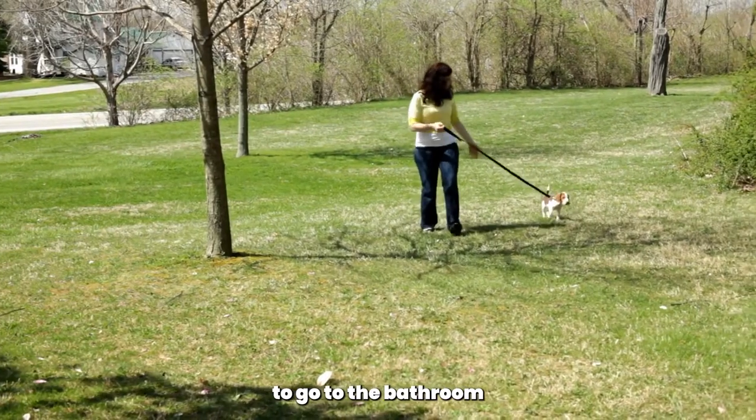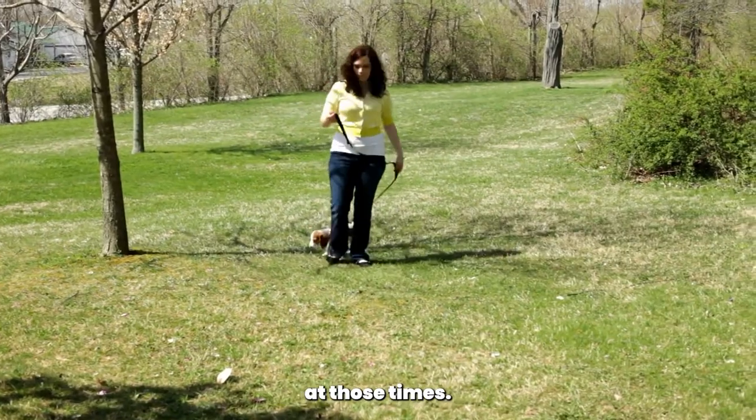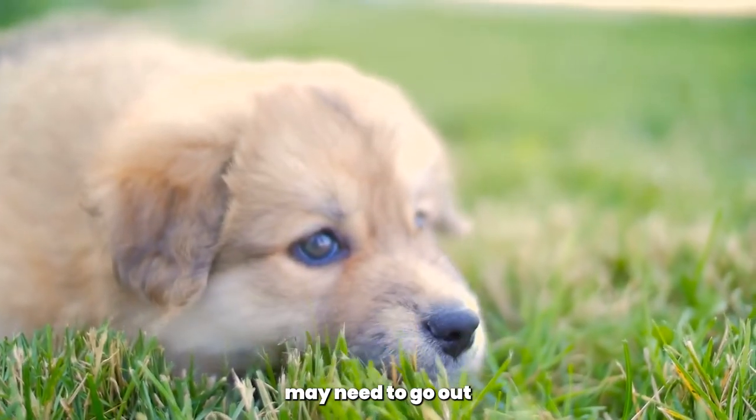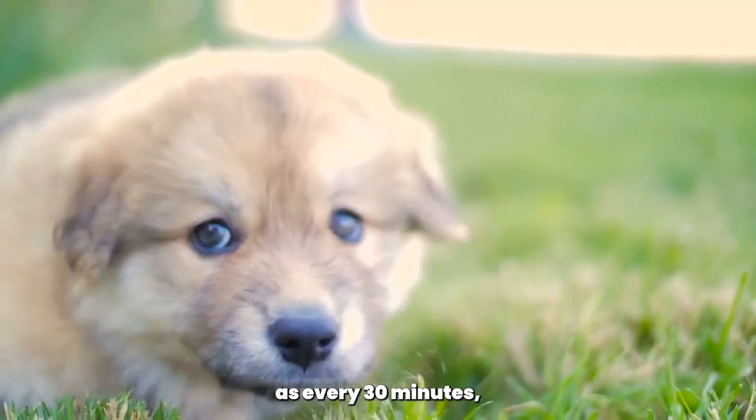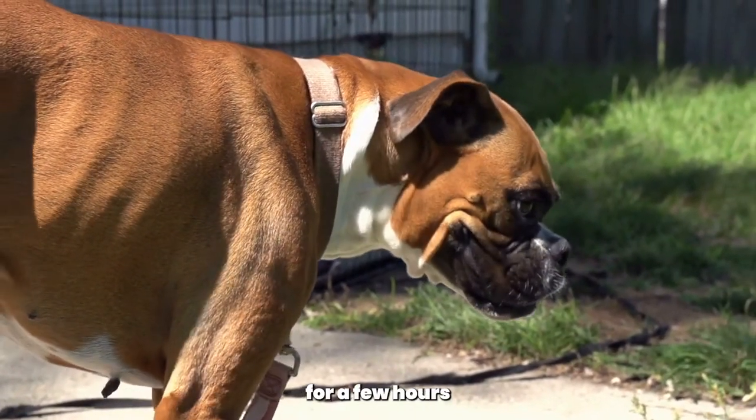Determine when your dog needs to go to the bathroom based on their age and feeding schedule, and take them outside at those times. Young puppies may need to go out as frequently as every 30 minutes, while adult boxers may be able to hold their bladder for a few hours at a time.